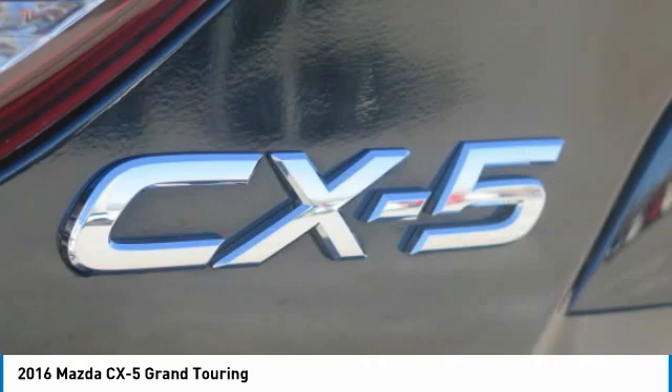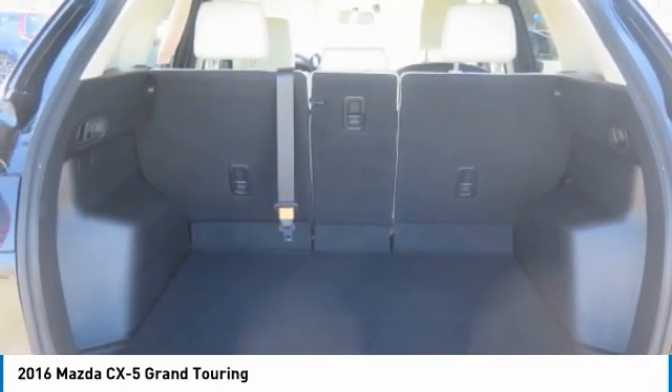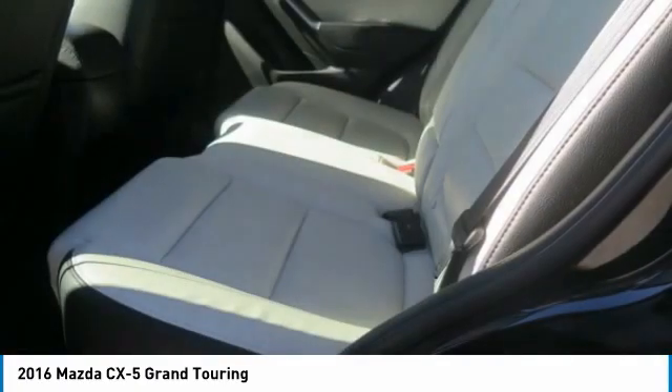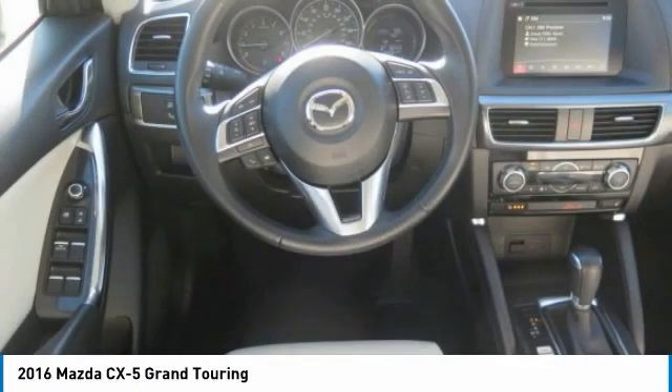Mirror memory, remote trunk release, FWD, and headlights auto off. This isn't just a vehicle, it's an experience. So stop in for a test drive today.